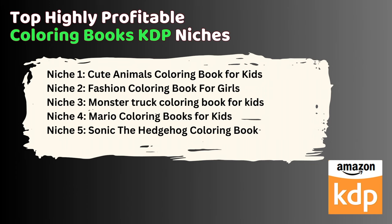These niches offer great opportunities to make money. Remember, it's all about higher niche scores, fewer results, lower BSRs, more reviews, and competitive pricing.